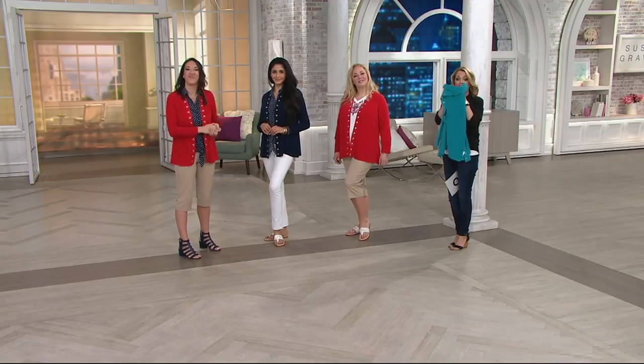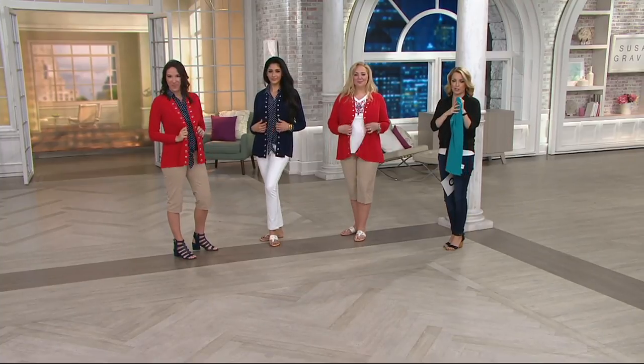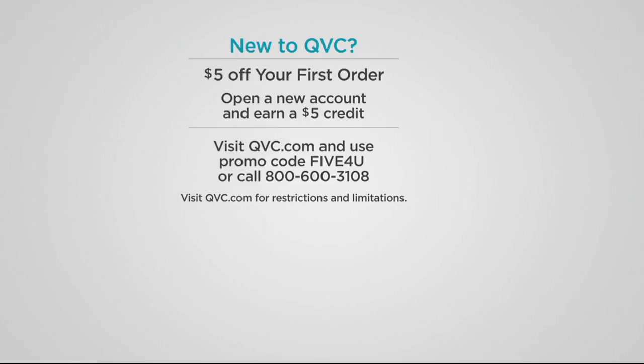It's the Riviera teal, the red, the navy, and the black — item number 8286709. Get it while it's on clearance and while we have it. And if you're new to QVC, we've got a little something extra special for you too: save $5 off your very first order. You just have to open an account — takes a couple of minutes. Go to QVC.com or talk to your order operator and use promo code 5FORU — F-I-V-E for you. You get to save $5 off your first order, so not only are we talking clearance prices, but you can knock another $5 off the clearance.